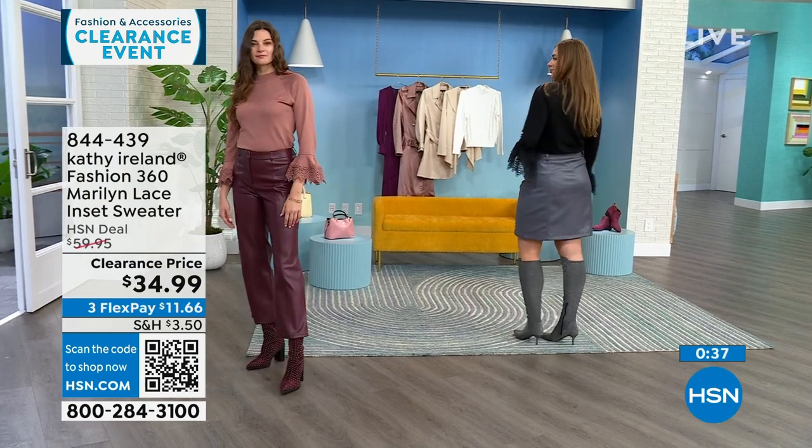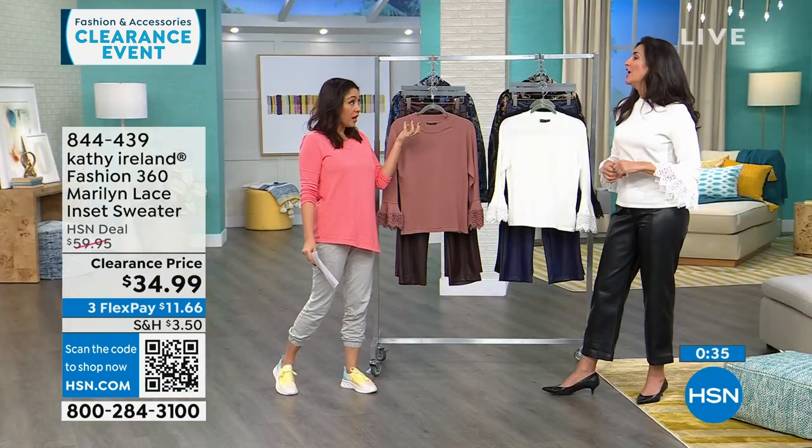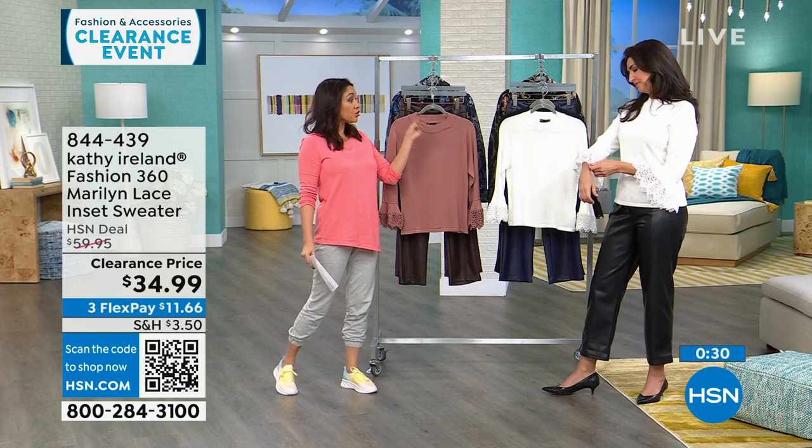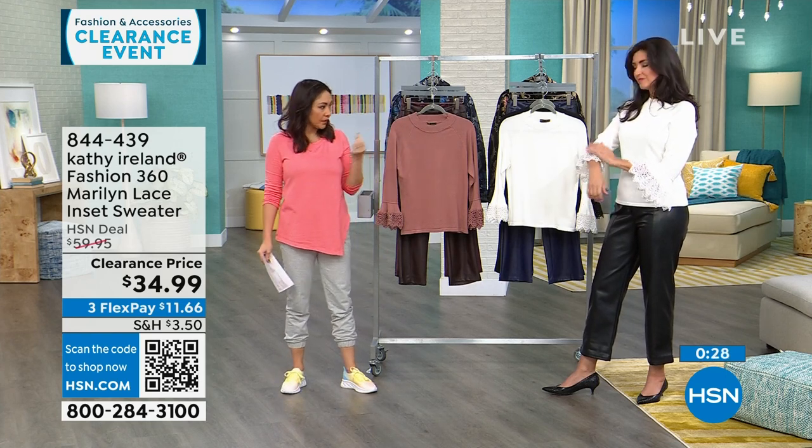Lace can go very cheap looking — I agree, which is why I like the weight of this one. Very doily looking otherwise. This looks exactly how she intended it. Her whole inspiration for the line is very golden era Hollywood — like one of those women holding a little lace handkerchief.